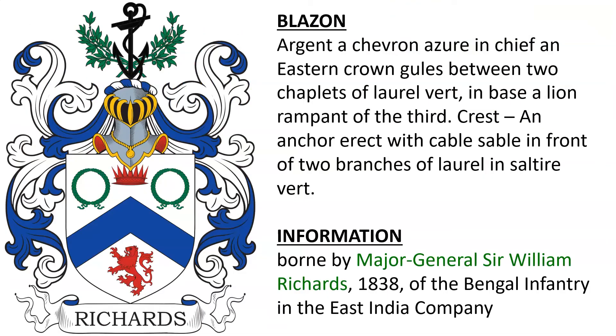Next: Argent, chevron Azure, in chief an Eastern Crown Gules between two chaplets of Laurel Vert, and in base a lion rampant of the third. Crest: an anchor erect with cable Sable in front of two branches of Laurel in saltire Vert. This coat of arms was borne by Major General Sir William Richards in the year 1838. He was in the Bengal Infantry of the East India Company.